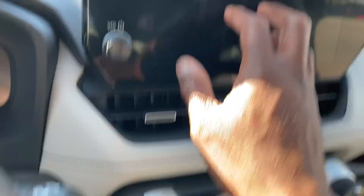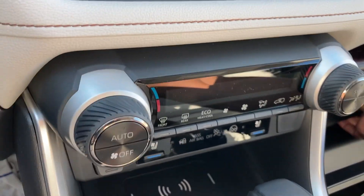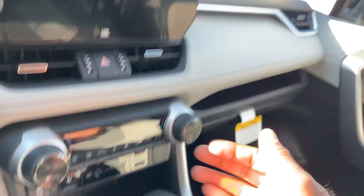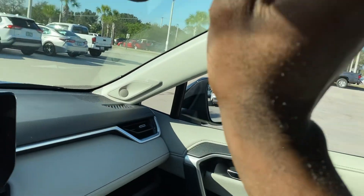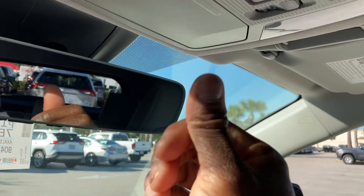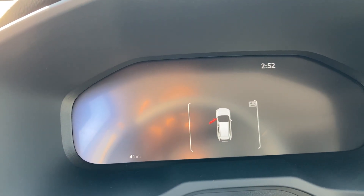Got the newly redesigned screen right here — 12.3-inch versus the 7-inch on the 2022. Got storage with the Toyota books in here. HomeLink to pair to your home garage. Power tilt-slide moonroof. Safety Connect — push that to call. Map lights. Controls for your sunroof. Love the instrument cluster right here — all digital. All available on the Limited and the Limited Hybrid models.